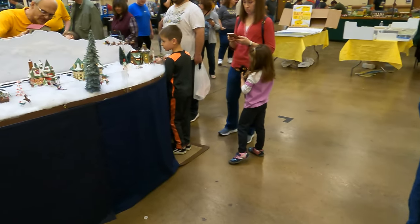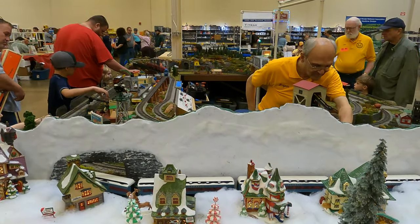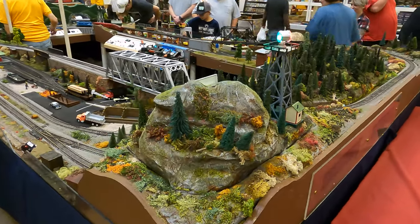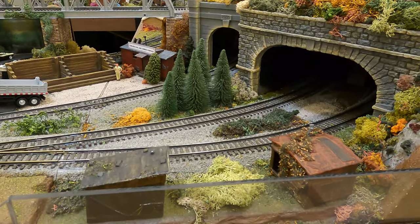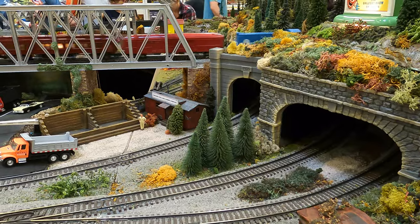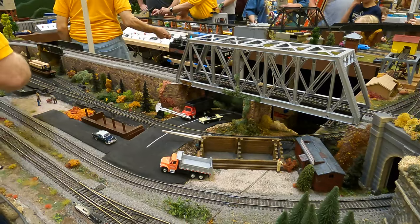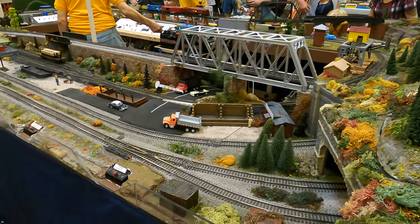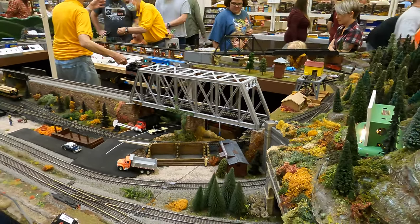And then on this side they have another layout over here - you can see there's like a winter scene. Let's get a better view over here on this other side. There are a lot of operating accessories for kids to press buttons, loading and unloading features. Really neat - it's a nice layout.